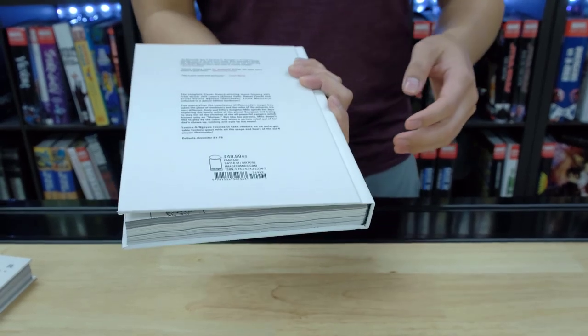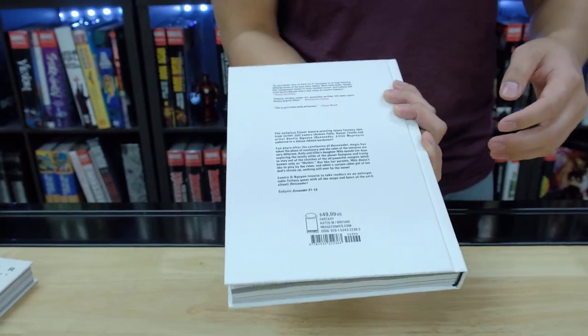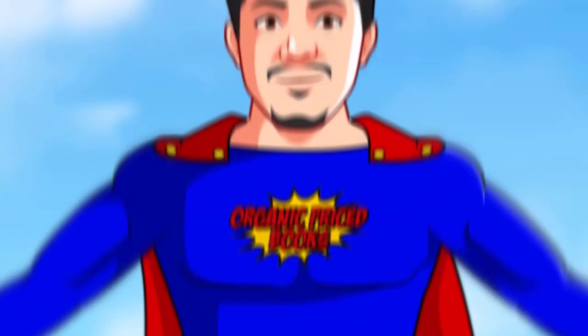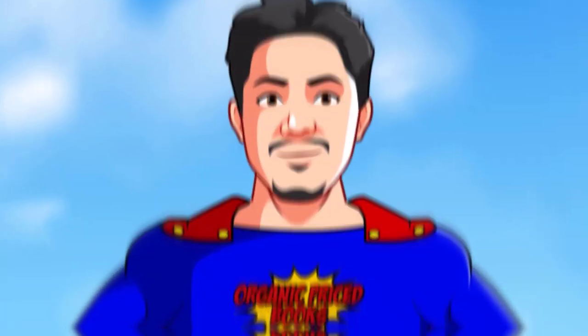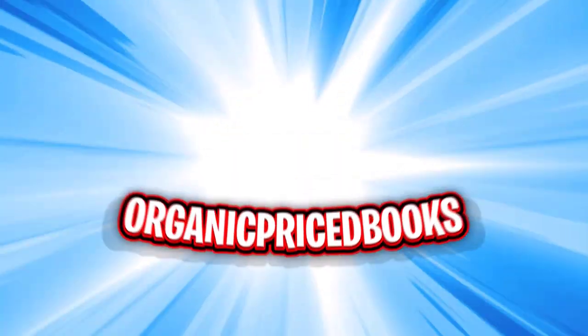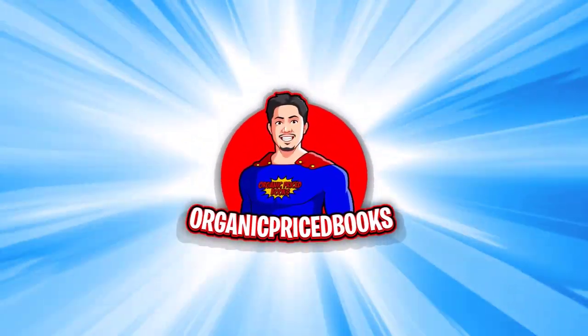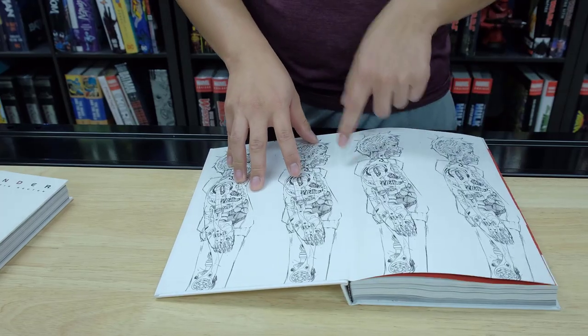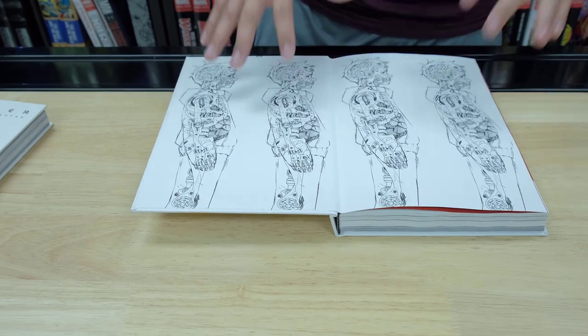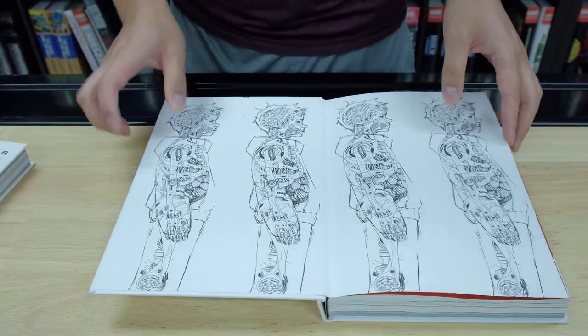So this one's really cool. It collects issues 1 through 18 by Jeff Lemire and Dustin Nguyen. Let's open it up. I actually have this on a shirt — I'm going to feature that in my review. This is just the first look.